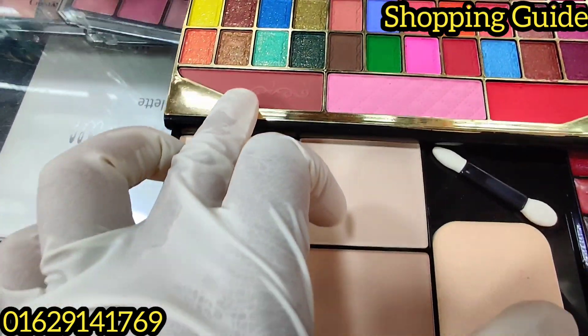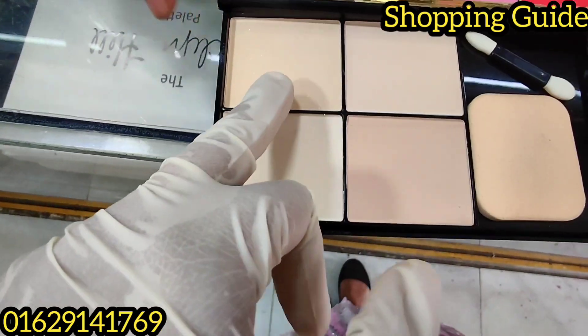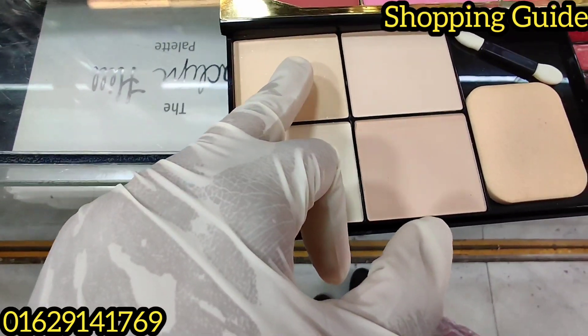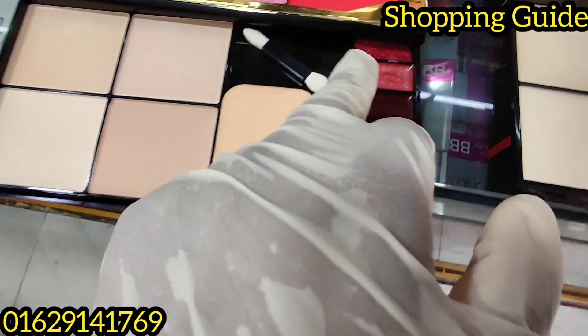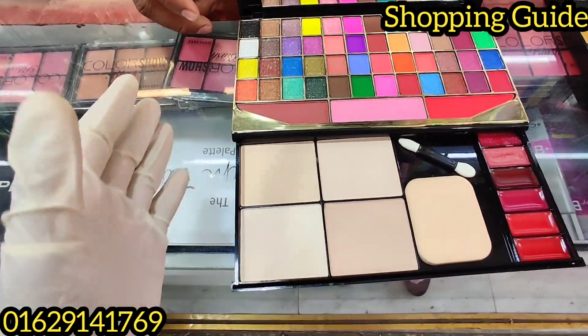This is bronzer and blush. This is 4-4 shade of face powder. This is 5-5, this is a lipstick. This is 4-5, this is 3-5 — this is the packaging, this is the dress.